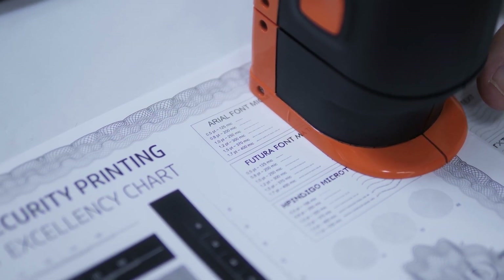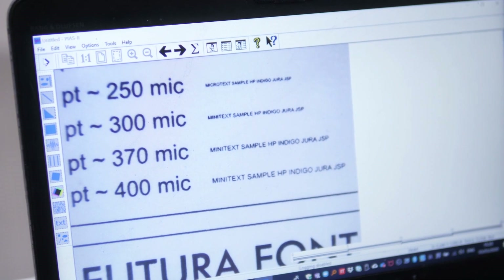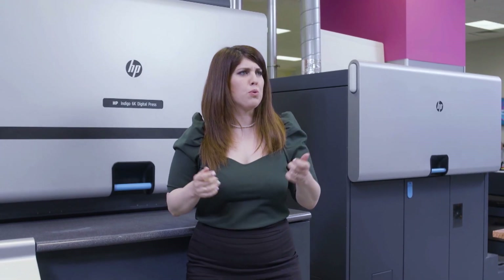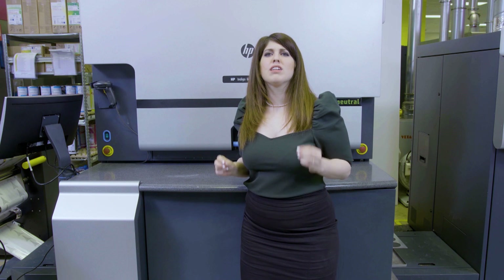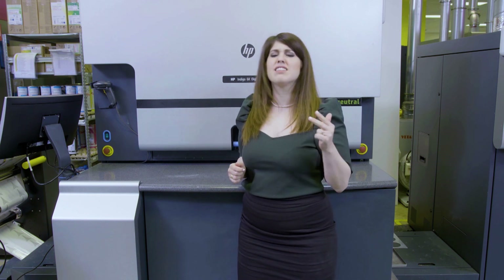And, of course, our top-notch print quality and sharpness. But just the portfolio or the features alone are not enough — it's what you do with it. The Indigo digital technology enables you to create never-seen-before security printing solutions, by strengthening the graphics, inks, and substrates with the power of variable data and digital agility.